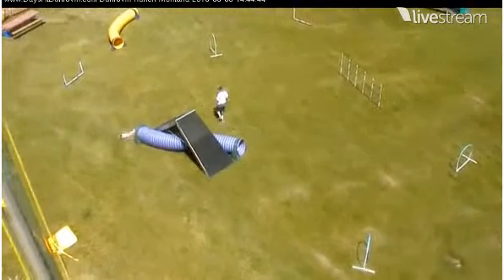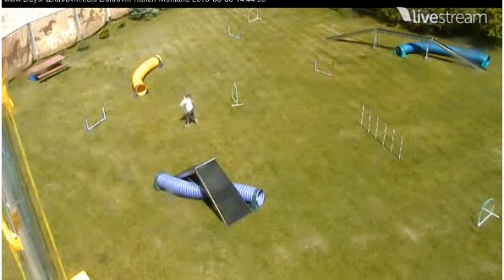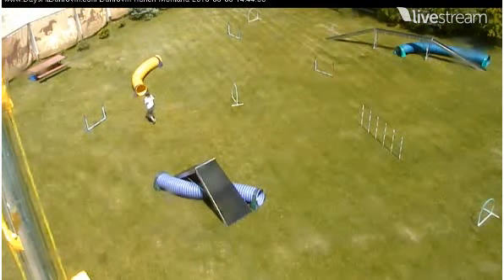We're going to take the tunnel here, and she's going to whip around and say hello to her handler, Sarah. This is all about having fun with the dogs, and there's nothing that anybody does out there that's wrong. We're all just having fun.